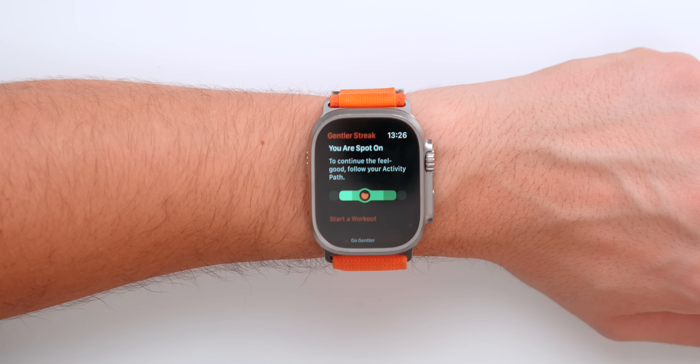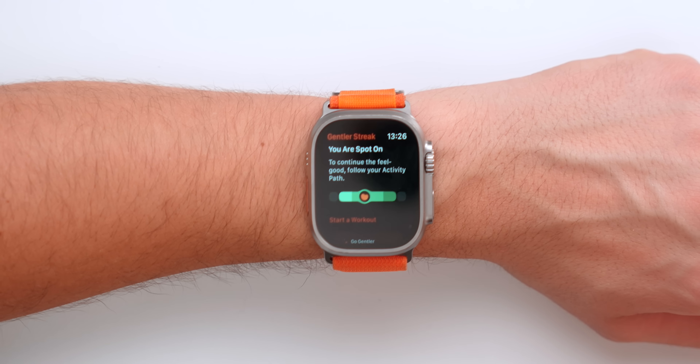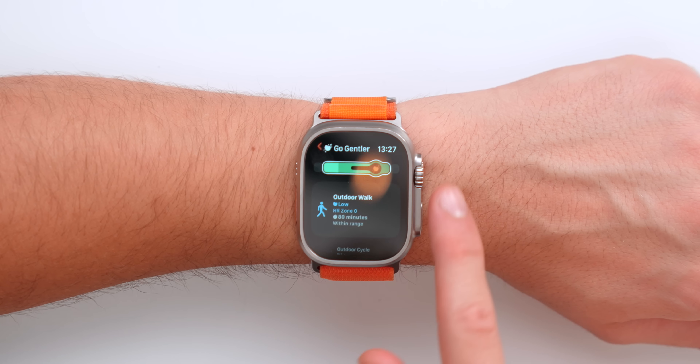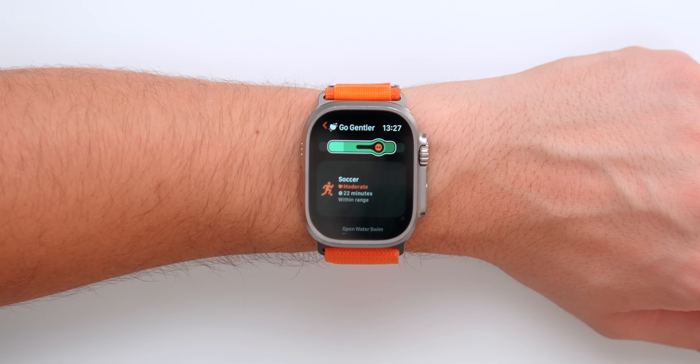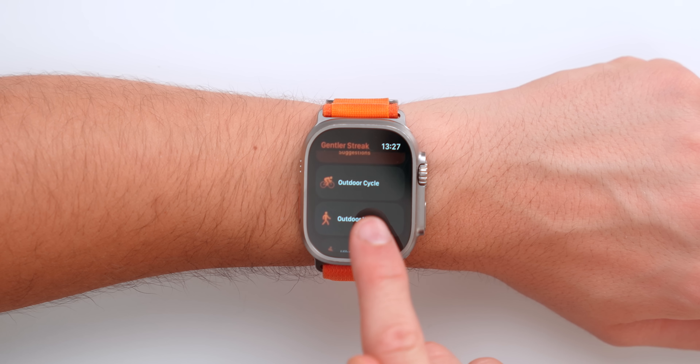Now the Activity app and Workout app from Apple are great, but another alternative that is super interesting is Gentler Streak. It basically helps you to be more gentle with all of your workouts and recognizes that having a rest day is okay sometimes. It tells you you're spot on to continue the feel-good path, and recommends workouts with five personalized suggestions — outdoor walk, outdoor cycle, soccer — because the app already knows what activities I love. You can actually start a workout directly on your watch within the Gentler Streak app. You can also use the action button on your Apple Watch Ultra to pause or continue a workout.